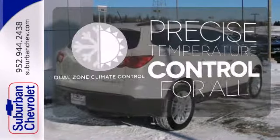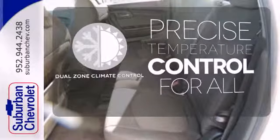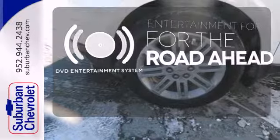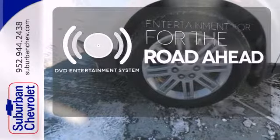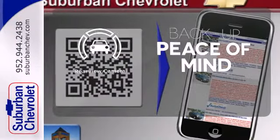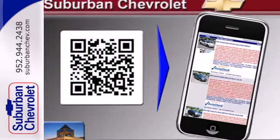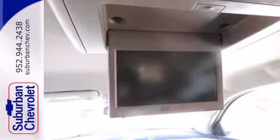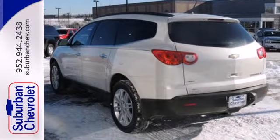No one will complain about the temperature with the dual-zone climate control. Bring your favorite videos along for the ride with the DVD Entertainment System. Hindsight is 20-20 with a backup camera. The Traverse gives you the best of all worlds with the supreme comfort and superb handling of a car, combined with the space and versatility of an SUV.